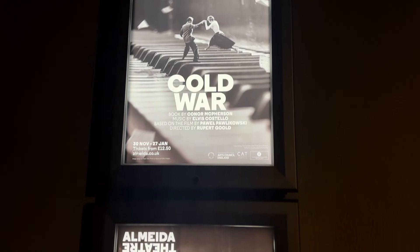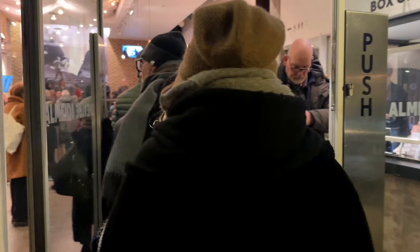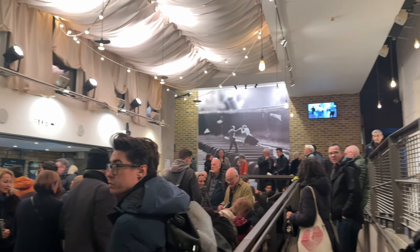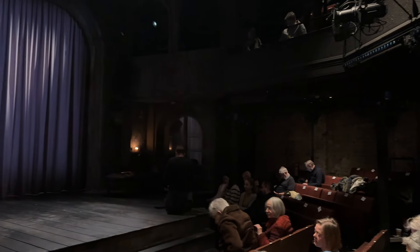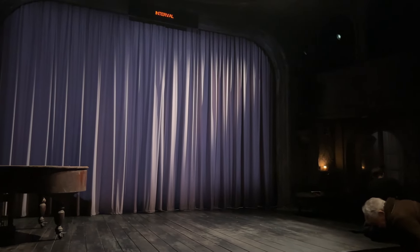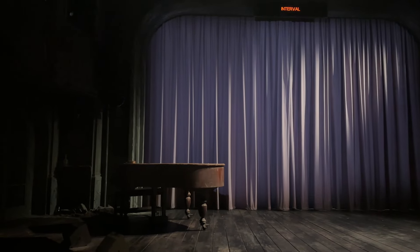The first show of the year that I went to see was Cold War at Almeida Theater. Almeida Theater is an off-West End theater — it's actually located in north London but it's well known for its good productions. The first thing I consider when looking at a theater is how big it is. This is a smaller theater, only about 300 people capacity, which means the proportions of the stage are a little bit smaller. So in a smaller theater, even if you have a side seat, it's much more manageable than in a bigger theater.